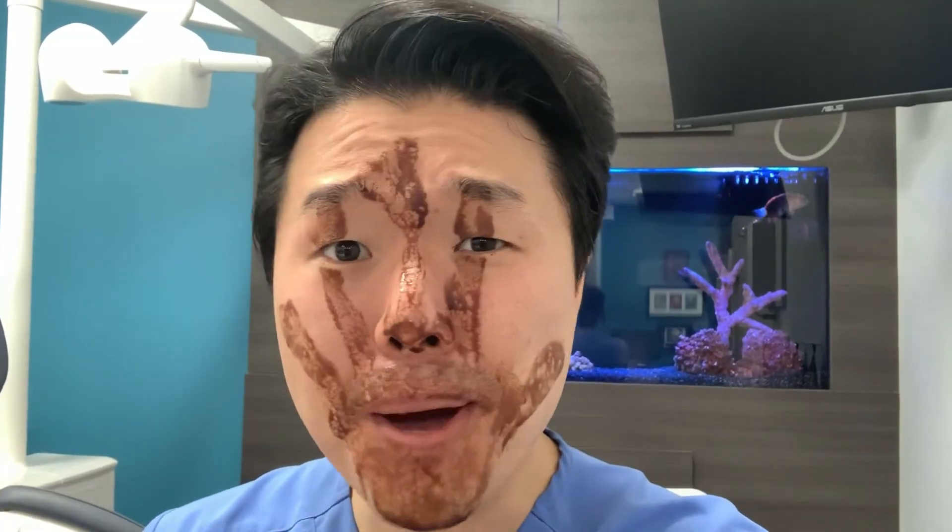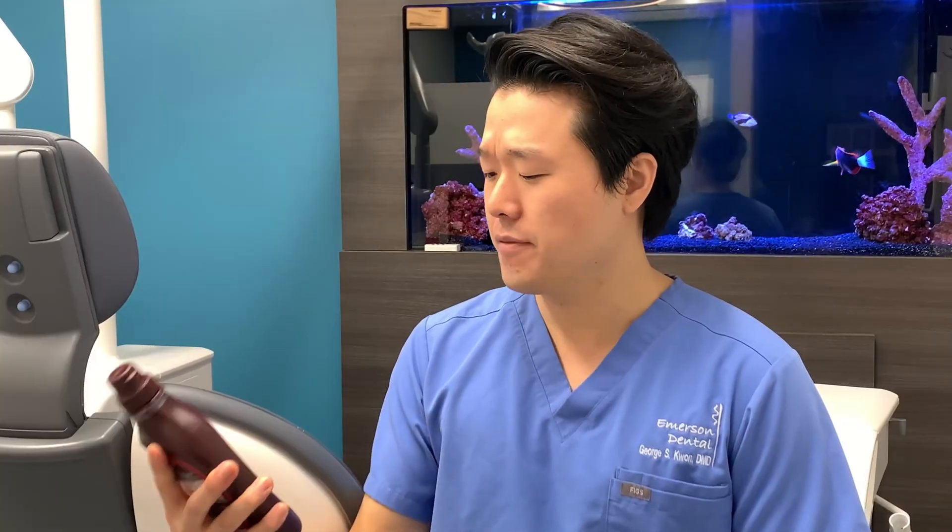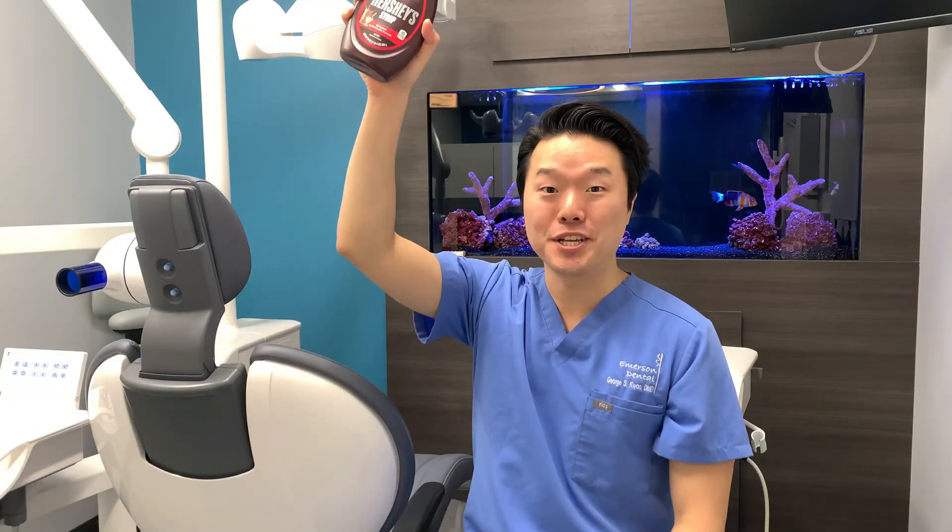Thanks for watching guys. I hope you found this video helpful, and I hope I made you laugh a little. I guess I have some leftovers, so — alright, quarantine 15, let's go! We'll see you next time.